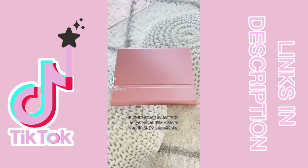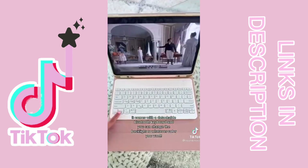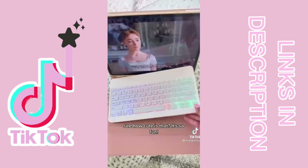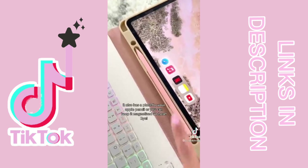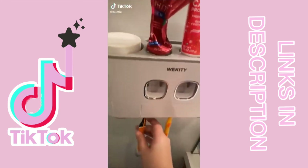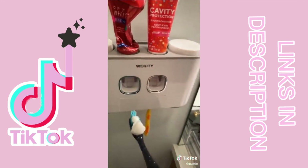I don't know who needs to hear this, but you need this case for your iPad — it's a must. It comes with a detachable Bluetooth keyboard and you can change the backlight to whatever color you want. It also has a place for your Apple Pencil, or you can keep it magnetized. Coolest thing I've ever purchased in my adult life.